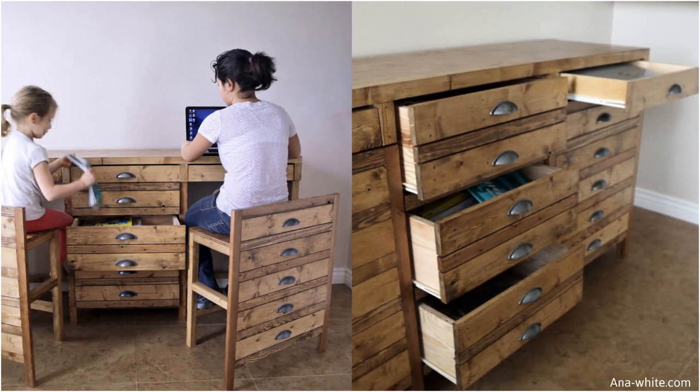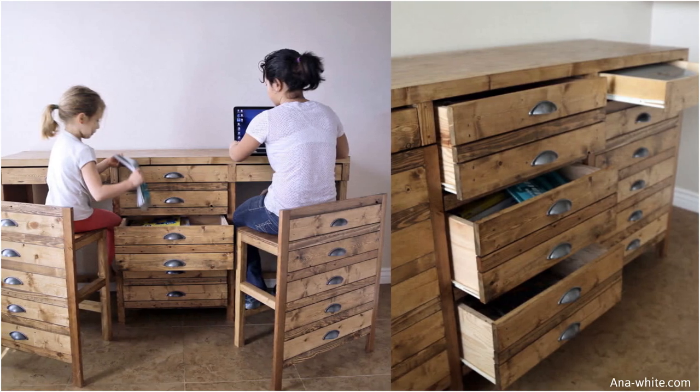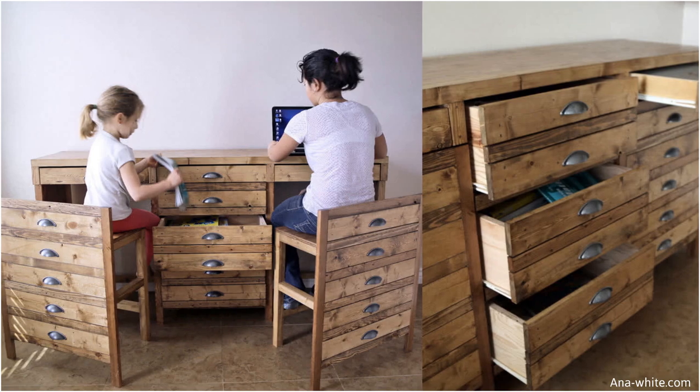That's a generous amount for an at-home study table or office. Finish off the piece with your stain of choice, but we personally love the rustic vibe given by this oak-stained wood.